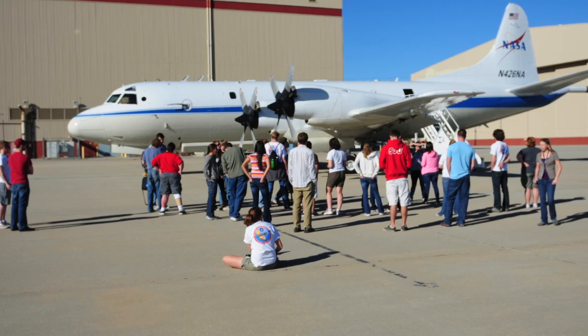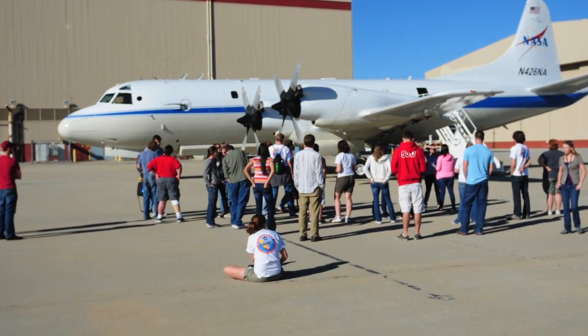At my university, we don't have research experience until we're seniors, so I hadn't had any coming into this. Actually flying on the P-3 was probably one of the most amazing parts — being able to be in the field and gather the data myself.